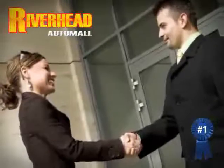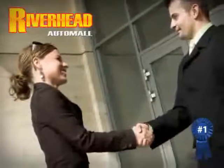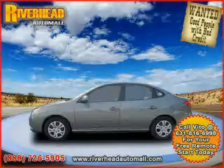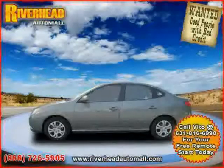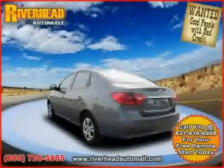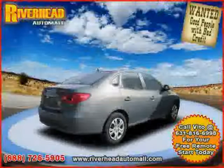Great savings are available on vehicles like this 2010 certified Hyundai Elantra equipped with cloth interior, cruise control, satellite radio, heated mirrors, rearhead airbag, driver and passenger side airbag, and front wheel drive.